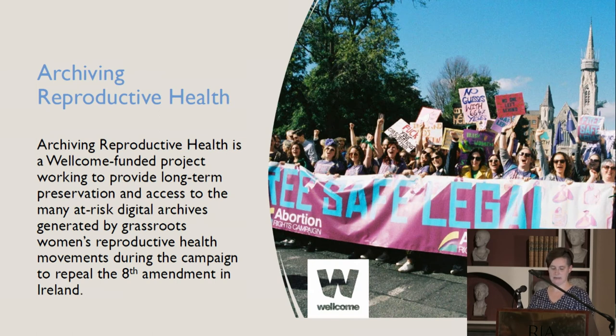Archiving Reproductive Health is a project funded by Wellcome — the same entity as the Wellcome Trust — and it is working to provide long-term preservation and access to at-risk digital archives generated by grassroots women's reproductive health movements during and before the campaign to repeal the Eighth Amendment in Ireland. This funding is part of Wellcome's remit under Health Archiving. The preservation and publication of these collections add significantly to our understanding of these movements and access to reproductive health care in Ireland in the later half of the 20th century and 21st century.